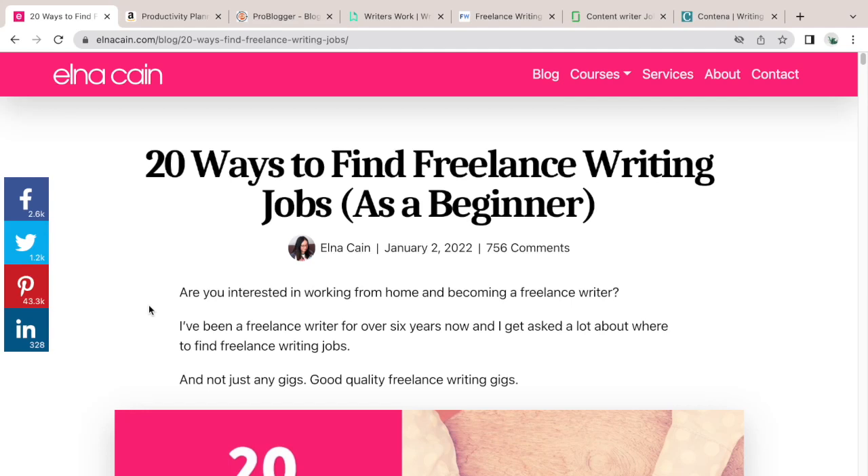Welcome back, and if you're new, hi — my name is Elna Cain. For this video we're going to talk about 20 ways to find freelance writing jobs, plus I'm going to give you 10 bonus tips to help you become a freelance writer.